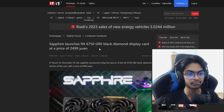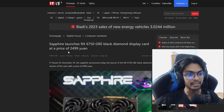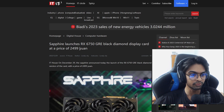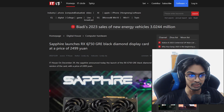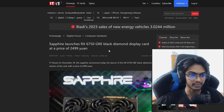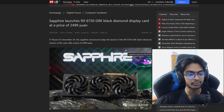Sapphire launches the RX 6750 GRE Black Diamond display card at a price of 2,499 Yuan — the same as the RTX 4060 8GB. You can get a better deal with the RX 6750 GRE, but only in China. That's why it says Yuan. It is only a Chinese launch, the 6750 GRE.